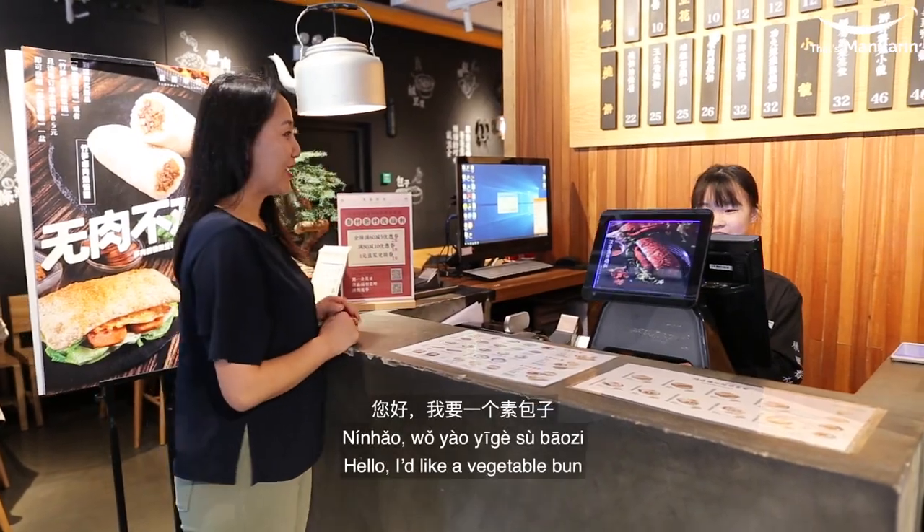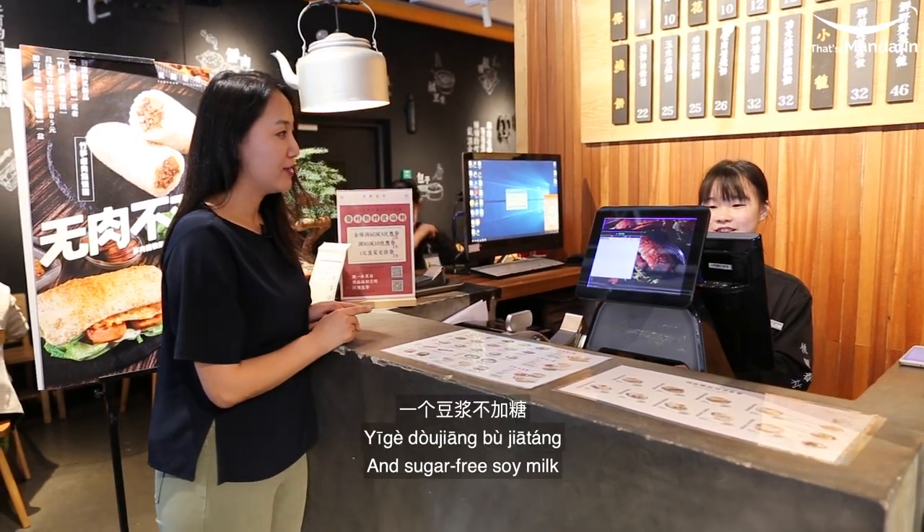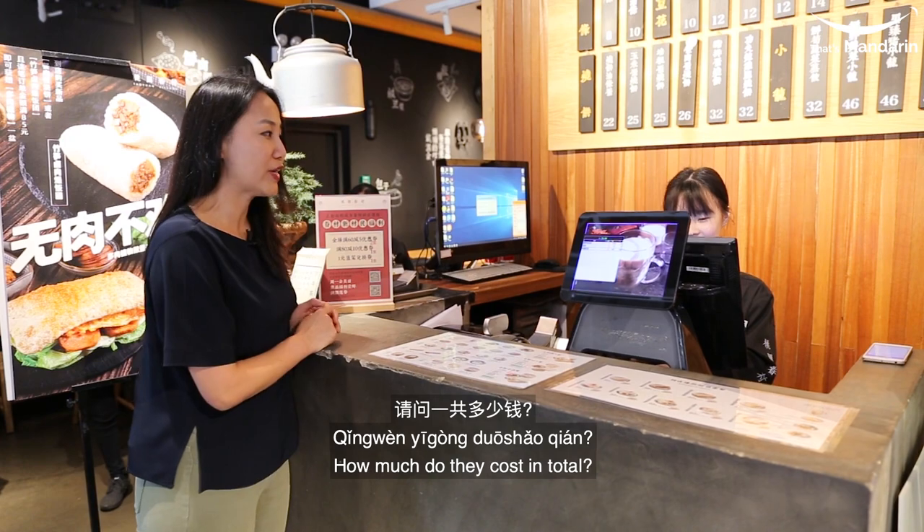I'm going to have a soy sauce, a cream, a goat, a giant, a ginger, and a sugar. How much money is it?